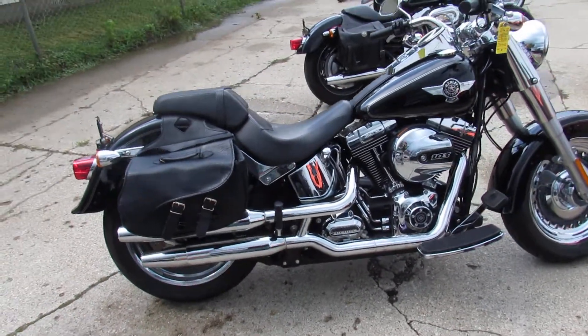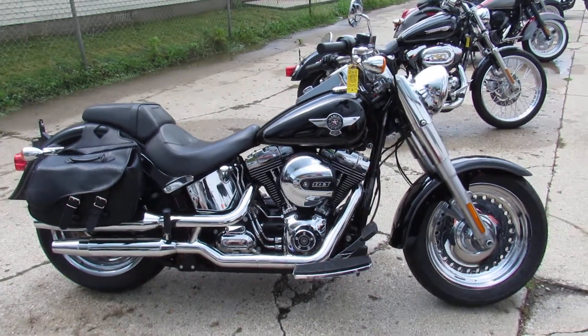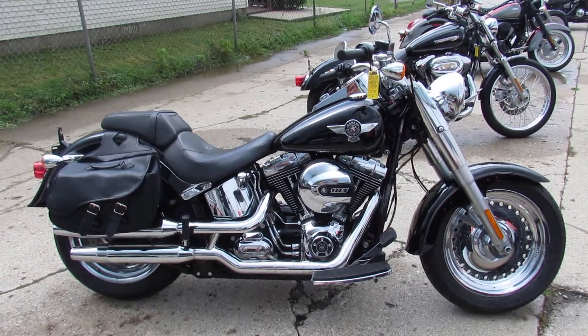$14,900 for this 2016 Fatboy. You can't go wrong. Visit our website — it's ApprovalPowerSports.com. Over 400 used bikes, guaranteed financing.